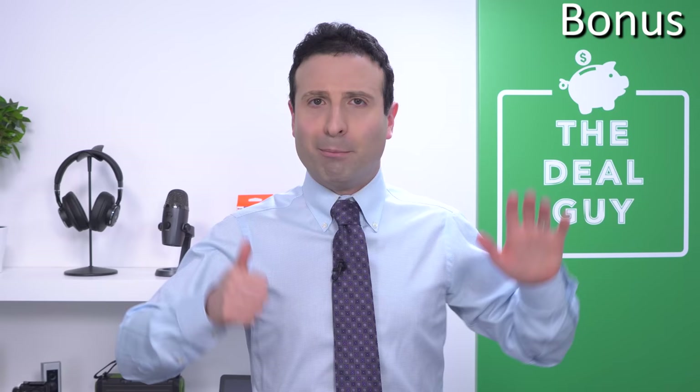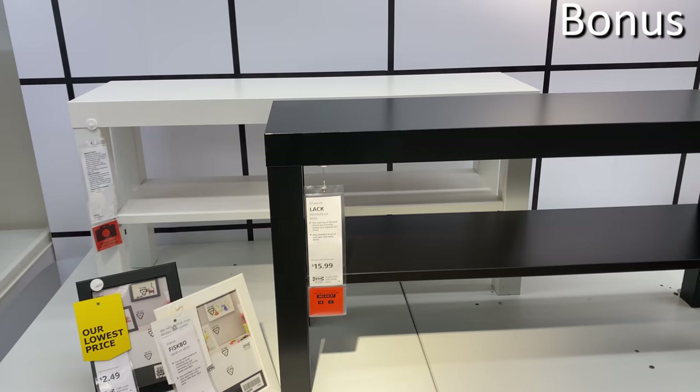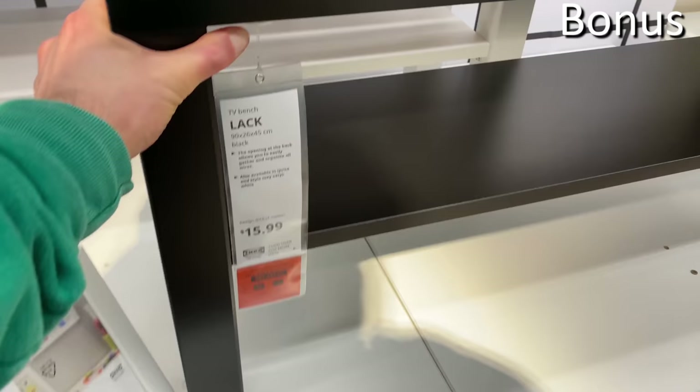Bonus number six is not under $10 — it's a little bit more, under $20 — but I thought I should include it: an entire TV or console stand for $15.99, available in black or white. It's very rare to see something this well rated at IKEA for just $15.99.